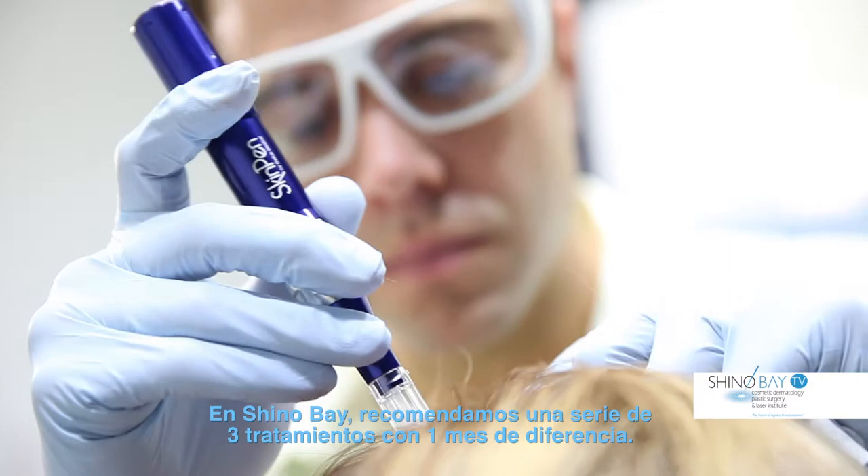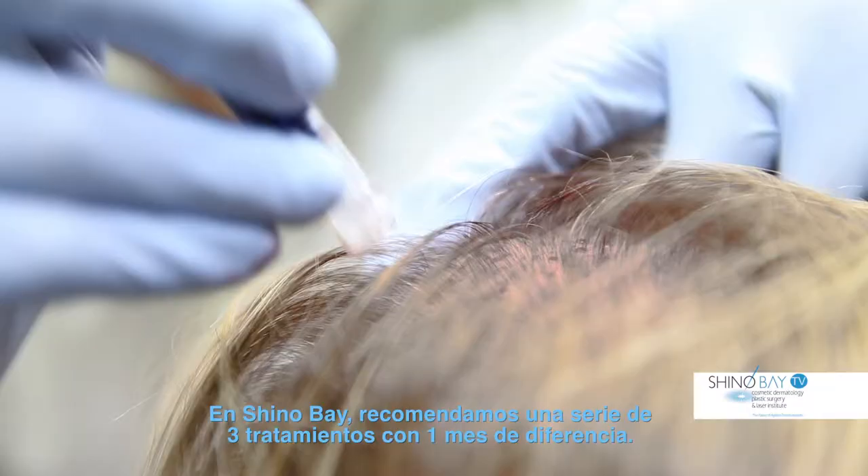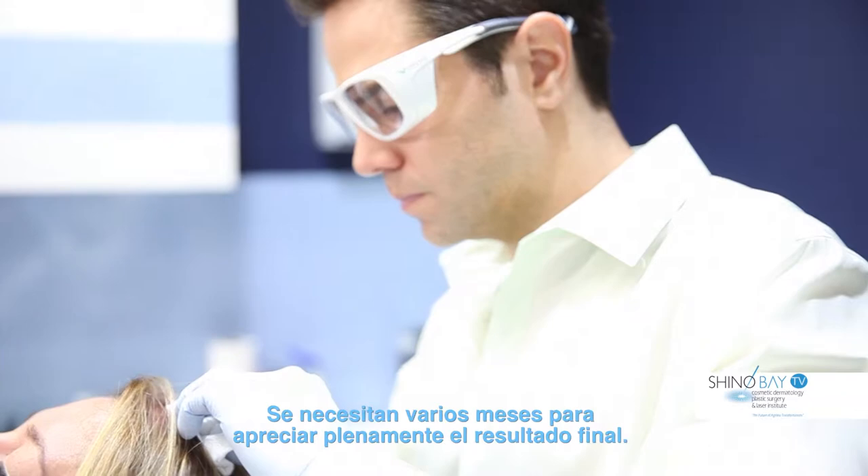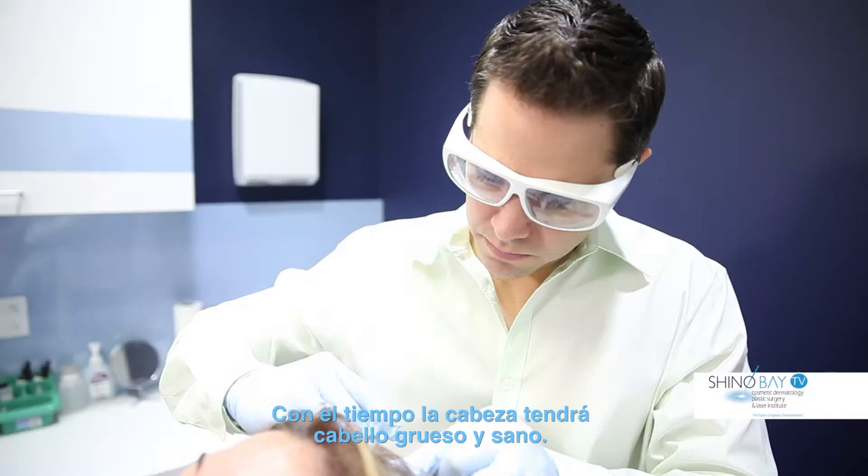At Chino Bay, we recommend a series of three treatments one month apart. Because hair follicle activation and hair growth are slow processes, several months are needed following the final treatment to fully appreciate the full result. With time, you'll notice a thicker and fuller head of hair.